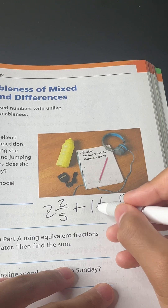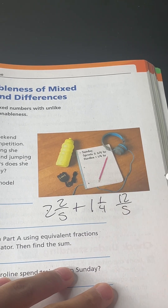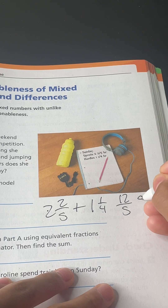And 4 times 1 equals 4, and 4 plus 1 equals 5. So that gives us 5-fourths.